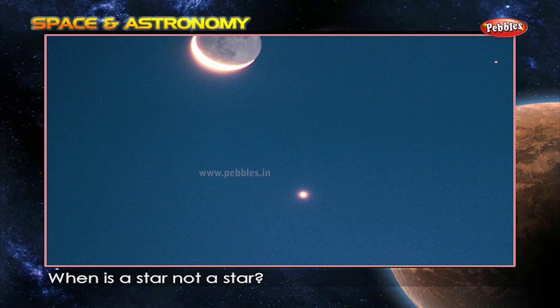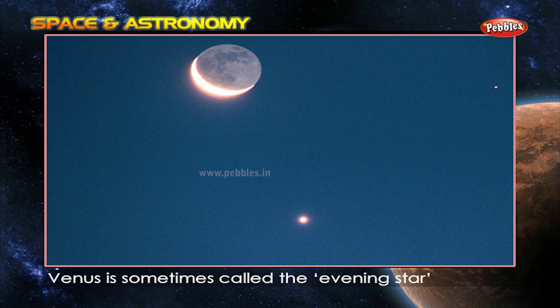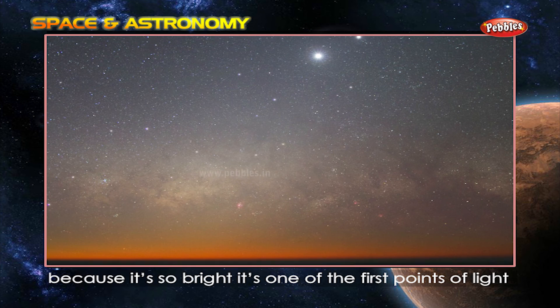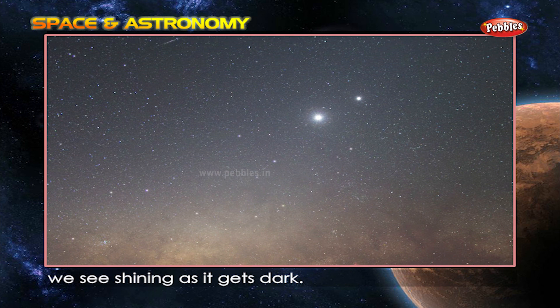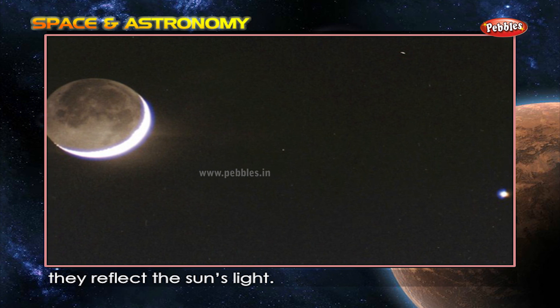When is a star not a star? When it's a planet. Venus is sometimes called the evening star because it's so bright it's one of the first points of light we see shining as it gets dark. Planets don't make their own light — they reflect the sun's light.